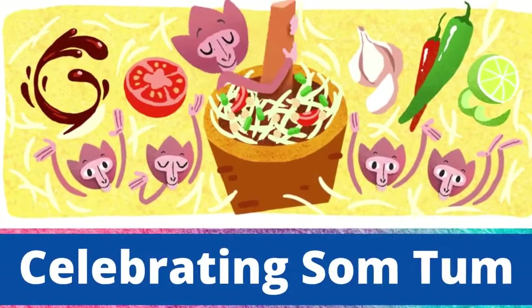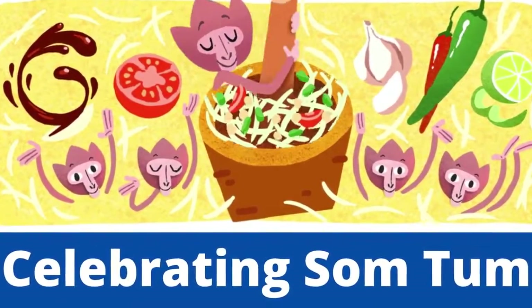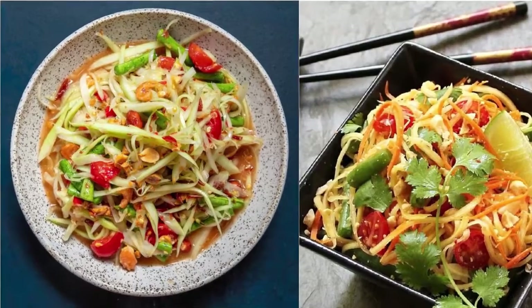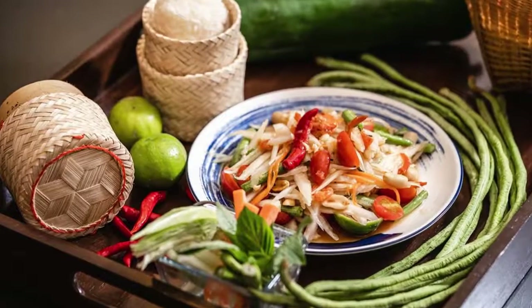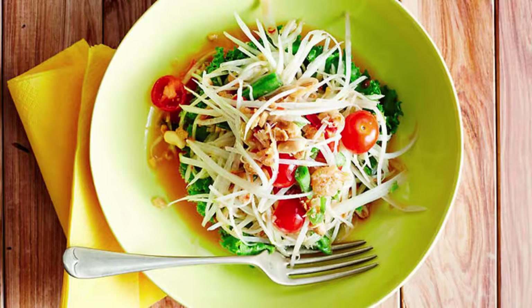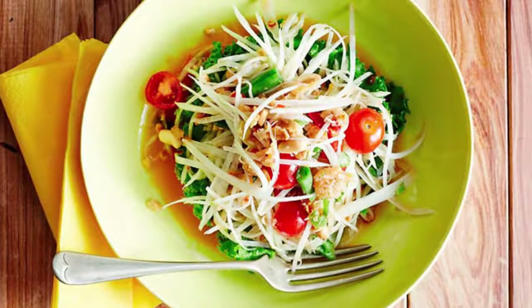Hey guys, welcome back. Today's Doodle celebrates the signature Thai dish Somtum, a sweet and spicy green papaya salad also popular in Cambodia, Laos, and Vietnam. On this day in 2012, Thailand's Department of Cultural Promotion registered Somtum as a national intangible cultural heritage food.